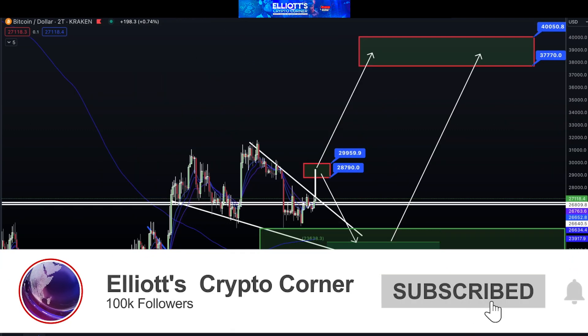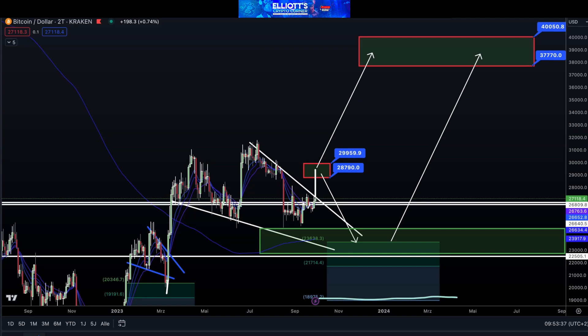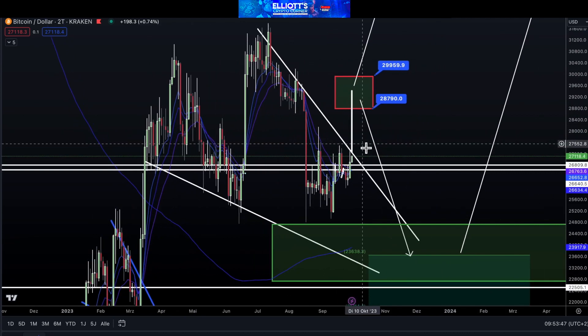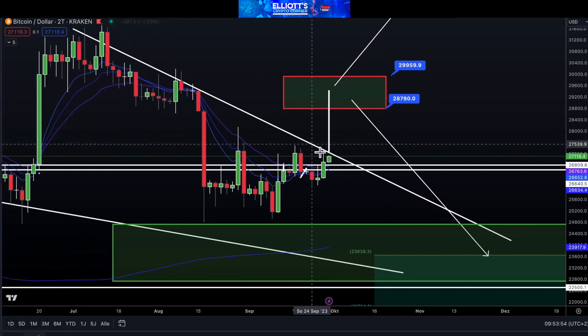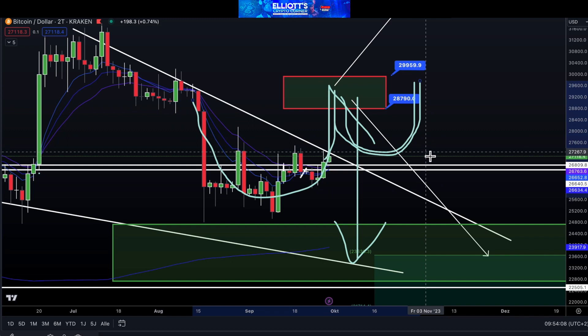Let's start by looking at the Bitcoin chart. How does it look currently? You can see a red box around $28,790 to $29,159. This will determine whether we go up or not. We can definitely see some resistance here — how strong it will be, whether it will be enough to crash, or if it's just a resistance. We also have another cup and handle pattern that forms around $27,300.